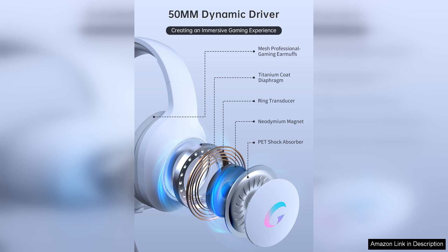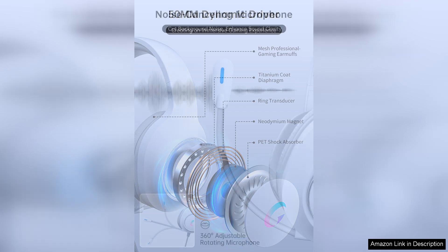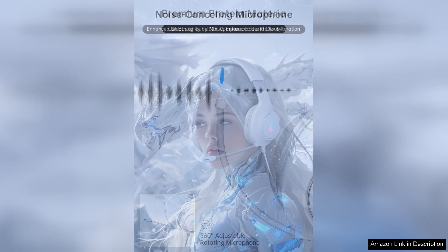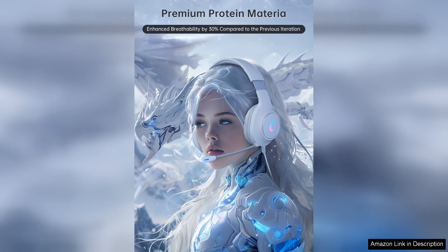Comfort is another important factor to consider when choosing a gaming headset, and the CM7000 II does not disappoint in this area. The adjustable headband and padded ear cups ensure a comfortable fit for extended gaming sessions. The headset is also lightweight, making it easy to wear for long periods without causing discomfort.